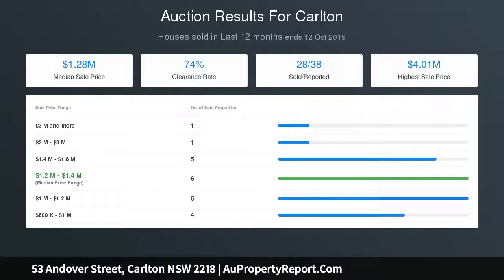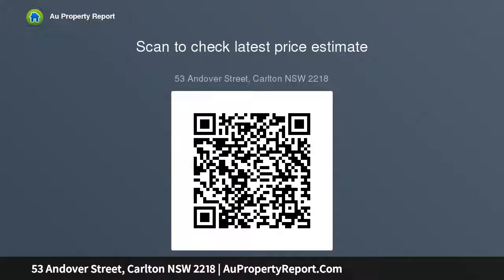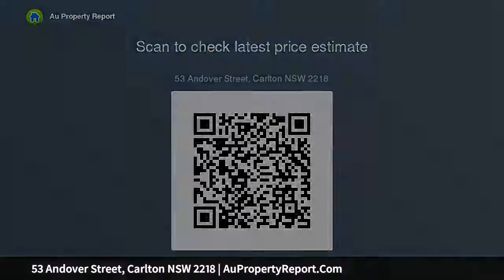Land area is approximately 224 square meters, Zone B1 Neighborhood Center. Ground floor retail space offering kitchen, bathroom and two office bedrooms. First floor space providing separate access, two to three bedrooms, offices, bathroom, kitchen, living area and distant views to Botany Bay. Exceptional development potential with street frontage to Andover Street and rear laneway access.